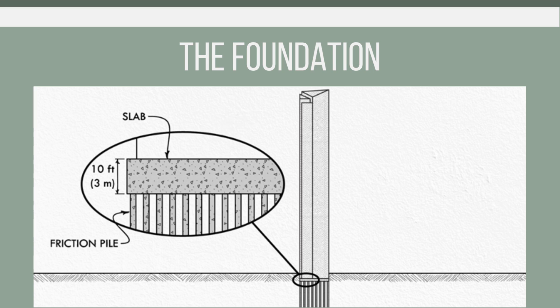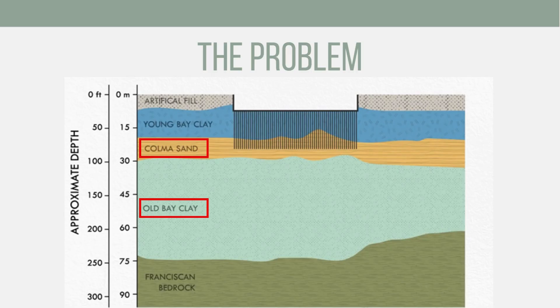The foundation design of the Millennium Tower consists of a 10-foot-thick concrete mat foundation supported by 950 reinforced concrete piles, known as friction piles. These piles have been driven to a depth of between 60 to 90 feet within the dense Colma sand layer, below the artificial fill and soft sediment layers of the city.